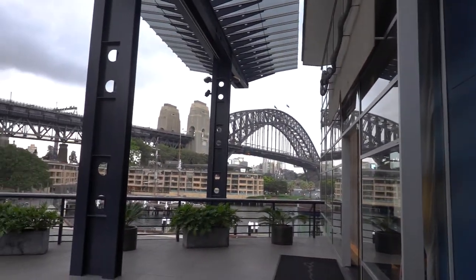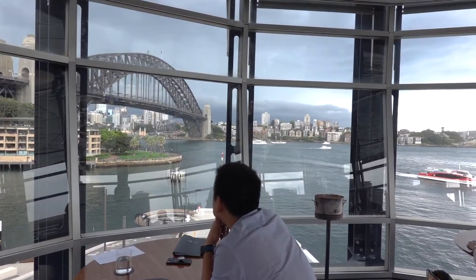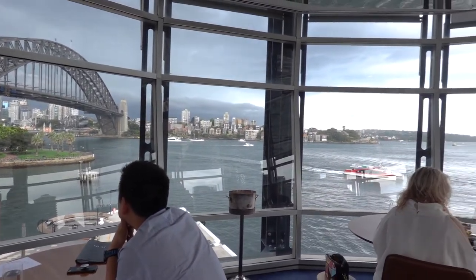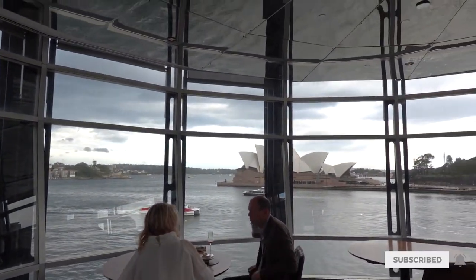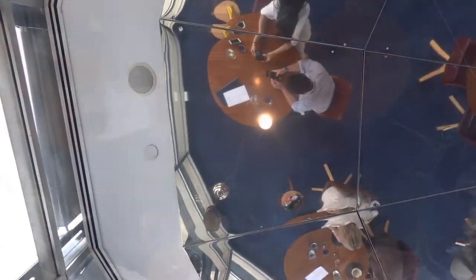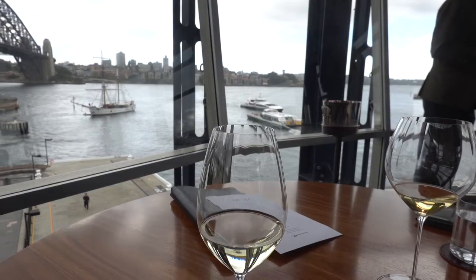Hello everyone! We're here today because we're going out for a special lunch at the Quay restaurant, which is a three-hatted restaurant located in Sydney right at the overseas passenger terminal. This place has beautiful views of the Sydney Harbour Bridge and the Opera House, and with the changeover menu two years ago, I'm super excited to finally try this new menu out.